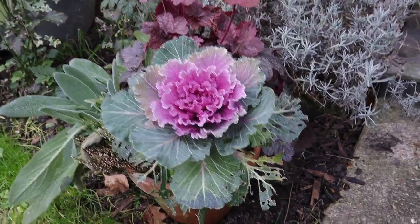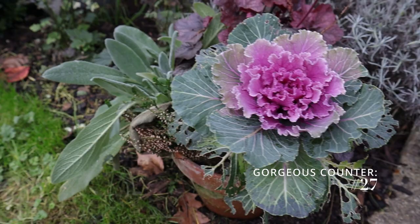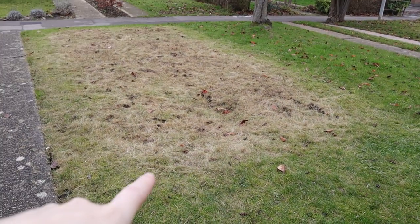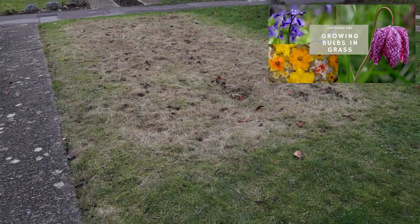This is the heuchera — the gorgeous cabbage — that has been a bit eaten but the rosette still looks good. In the front here, we keep the grass long in the summer and I just planted some spring bulbs, so hopefully they'll come up. I hope you enjoyed this little tour and we'll see you next time — bye!